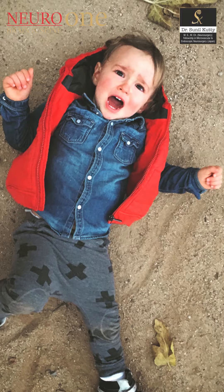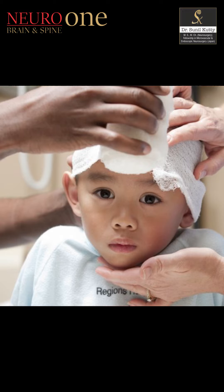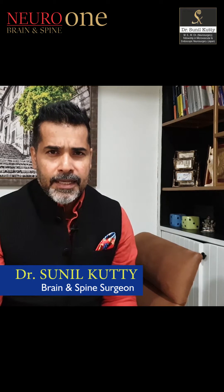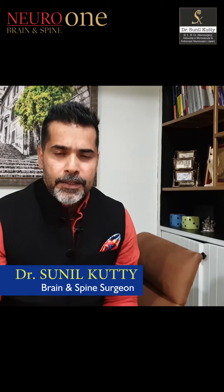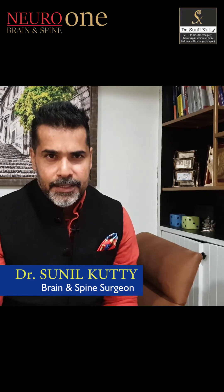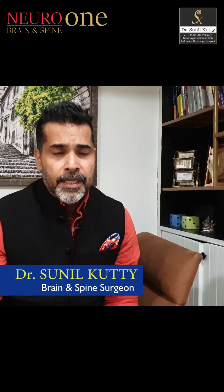Kids are known to topple and fall, and the part most prone to this kind of injury would be the head. Apart from the trivial kind of head injury, the most common type of head injury we encounter would be a fracture of the skull. Thankfully, most of them heal on their own and do not require much medical attention, but some could trouble us — one of those being a growing fracture of the skull.